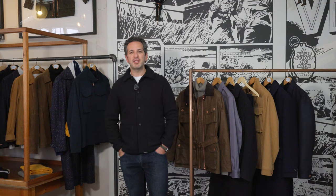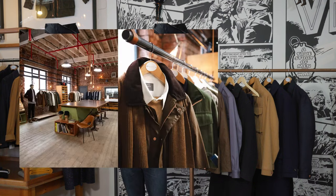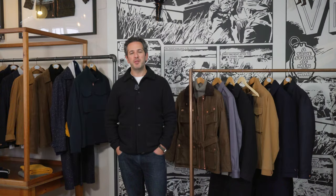Hey there everyone, good morning from Manchester and welcome to another installment of Factory TV. I'm here in the store in Manchester to present a few items that I've cherry-picked from the latest autumn winter arrivals. Let's get to it.